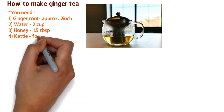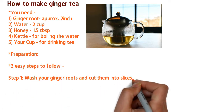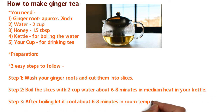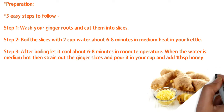Three easy steps: step one, wash your ginger roots and cut them into slices. Step two, boil the slices with two cups of water for about six to eight minutes on medium heat in your kettle. Step three, after boiling let it cool for six to eight minutes at room temperature until medium hot, then strain out the ginger, pour into your cup, and add one tablespoon of honey if you want.